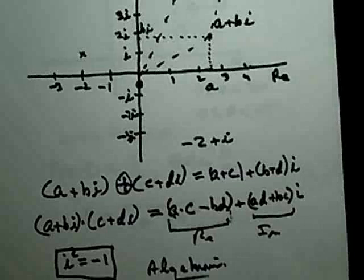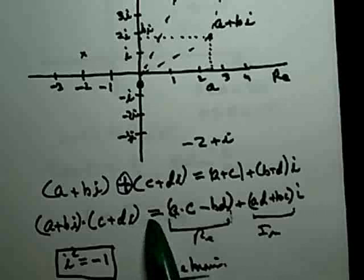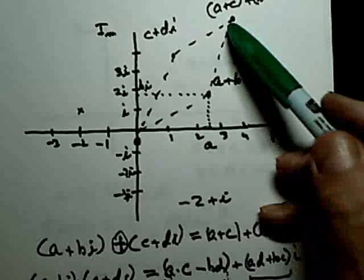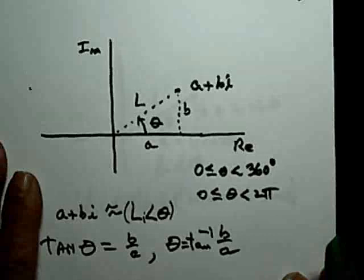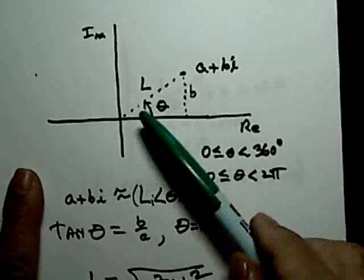Of course we give the students some problems to work. The question is: can you come up with a geometric definition equivalent to the algebraic definition, just as we did for addition? We have a geometric definition and an algebraic definition, and they are equivalent. The answer is yes, and that is indeed the next step.